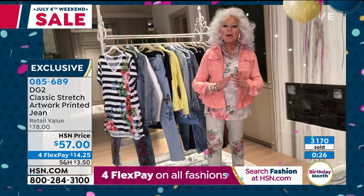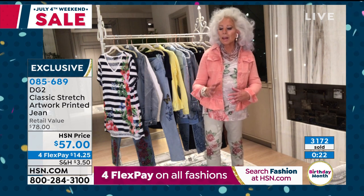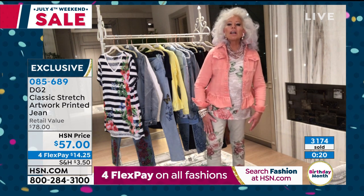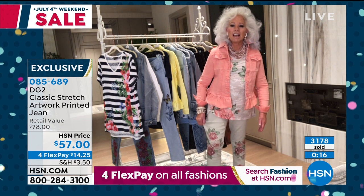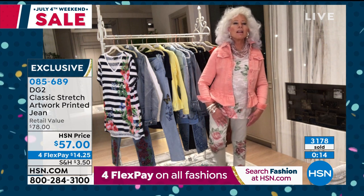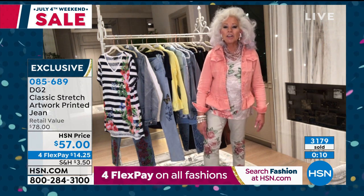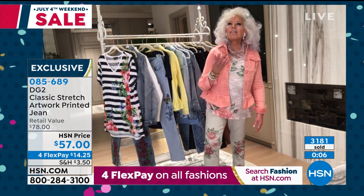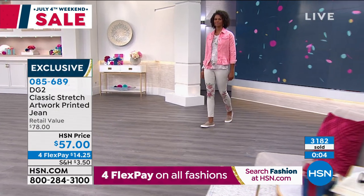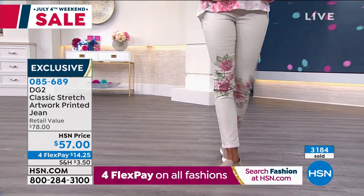Clydra is a true collector — a dedicated DG2 girl. Most of her closet is DG2. Whether you're 40, 50, 60, 70, or beyond, you are going to be amazed by the generosity of the fit, by the stretch, by the softness. They almost feel like silk on the inside. The new technique used for printing makes everything look ethereal. These honestly look hand-painted, don't they, Suzanne?